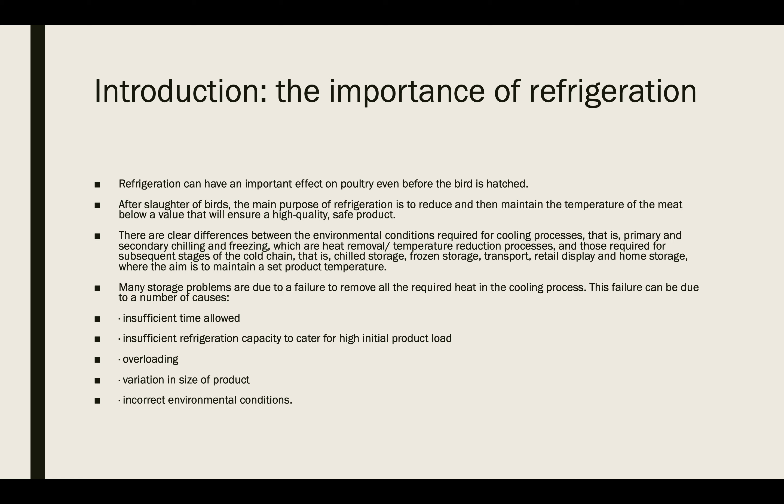In this lecture we will discuss the first poultry preservation technique, which is refrigeration. Refrigeration can have an important effect on the poultry even before the bird is hatched.